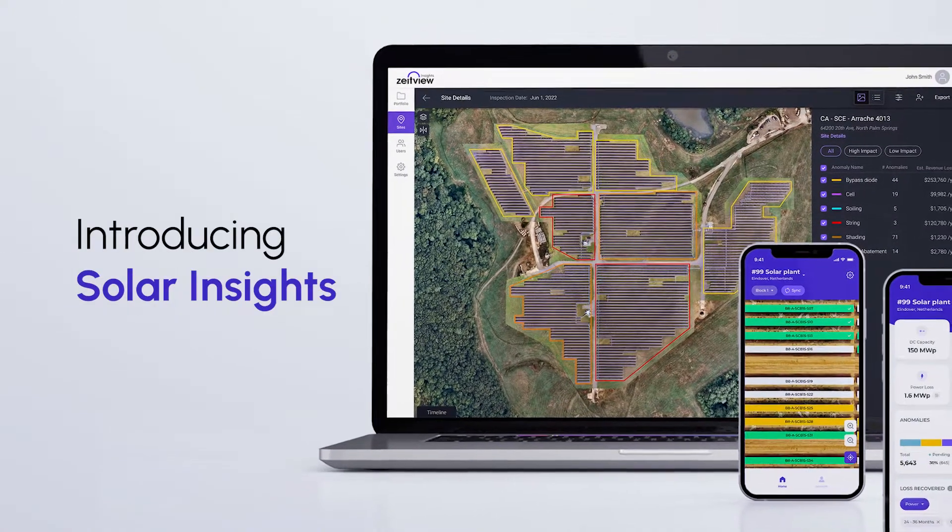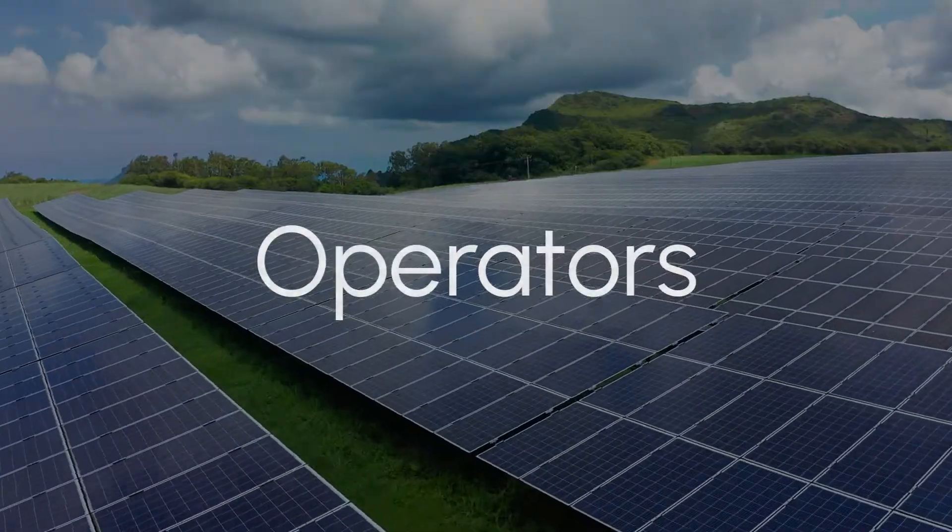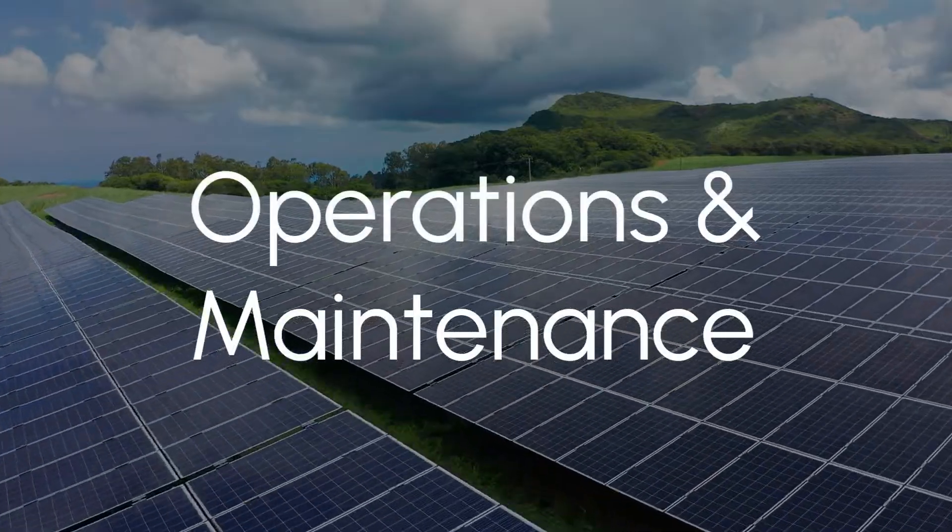Introducing Solar Insights from ZiteView. A complete solar inspection solution for operators, owners, O&Ms, and EPCs.